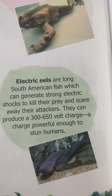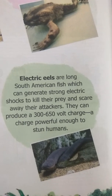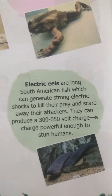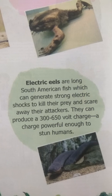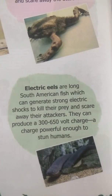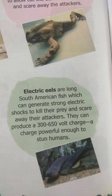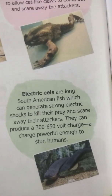The electric eel is a type of fish found in South American waters. This fish produces a current of 300 to 650 volts, which is a very powerful current. With this current, humans can also be stunned if they touch this eel fish.